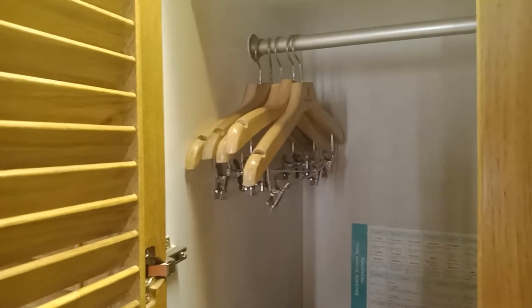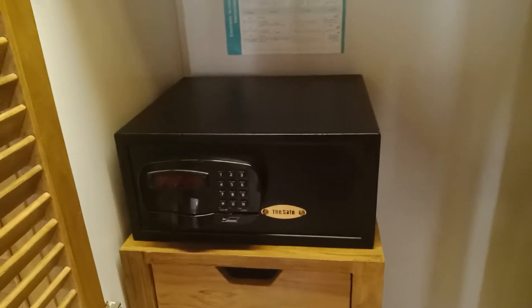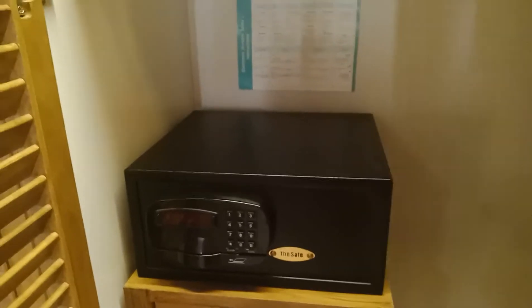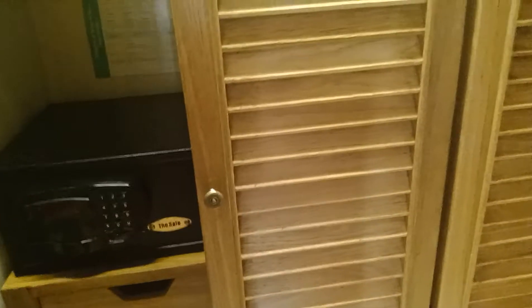Let's see this door — we found a hanger! Hanger is 'mai kwian.' And we have a safe — a safety box. And there is a drawer — drawers in Thai is 'lin tak.'